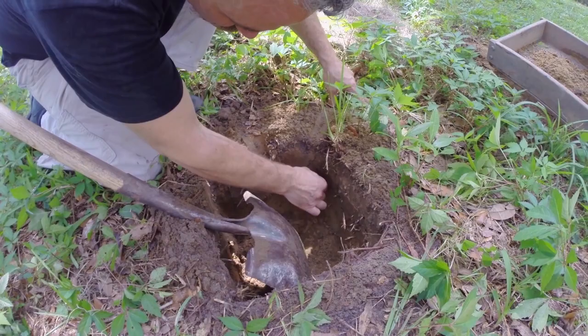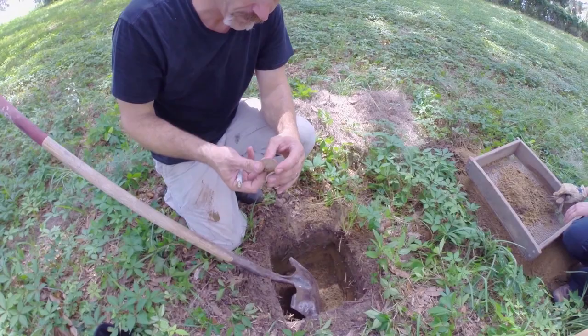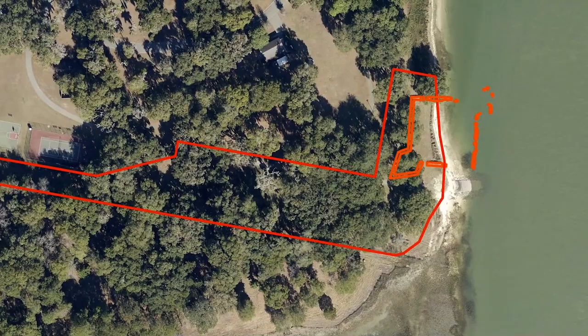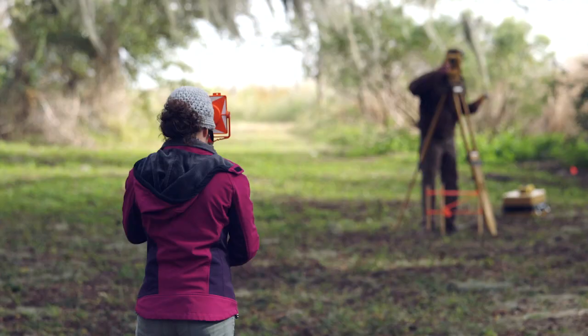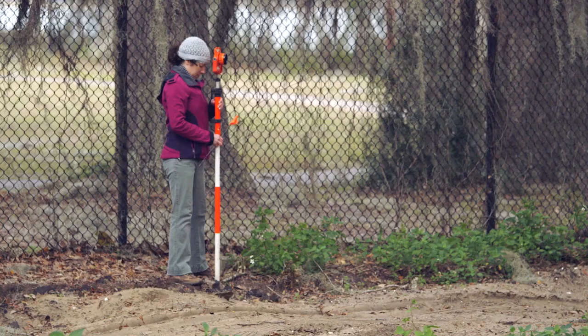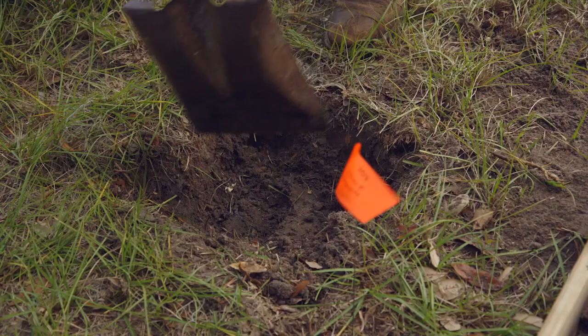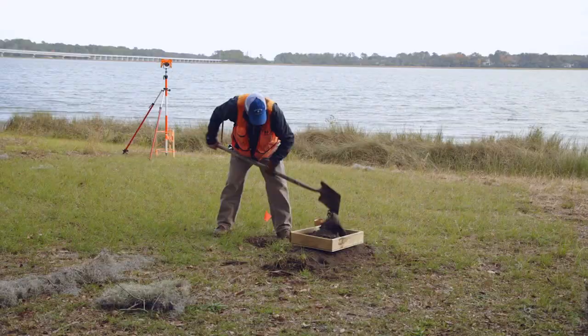That depth is when they reach a sterile soil layer where they no longer see cultural material. For phase one of this project, a grid is laid over the site map. The scope of work here calls for shovel test probes every 10 meters across the entire three acres. Using a surveying instrument called a total station, pin flags are placed to match the grid map. Each flag is identified by its exact location. Now, digging begins.